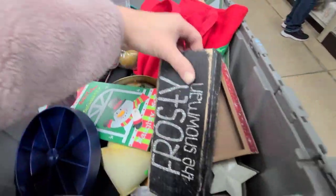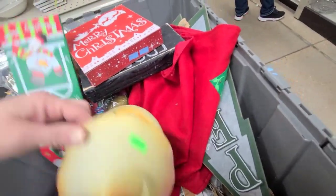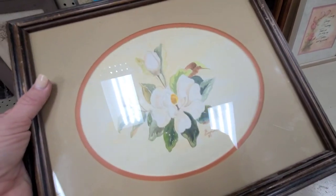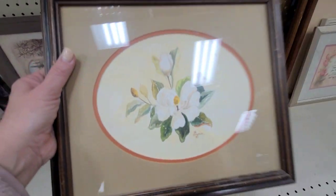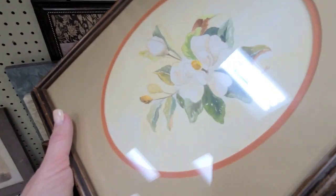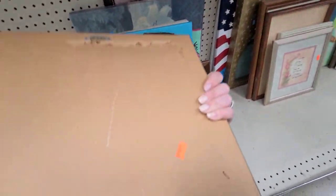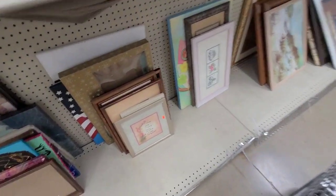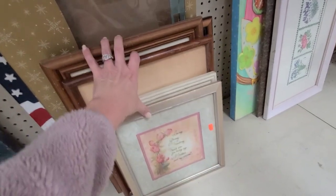I saw somebody come here and empty their cart and put a bunch of stuff back, so I gotta check it out. I couldn't help it — I had to look through the artwork. Look at this beautiful signed magnolia watercolor print. I love it. I would paint the mat, but this art is beautiful. It's only $1.99 and it's small, so it'll be easy to ship. I'm gonna rescue it.